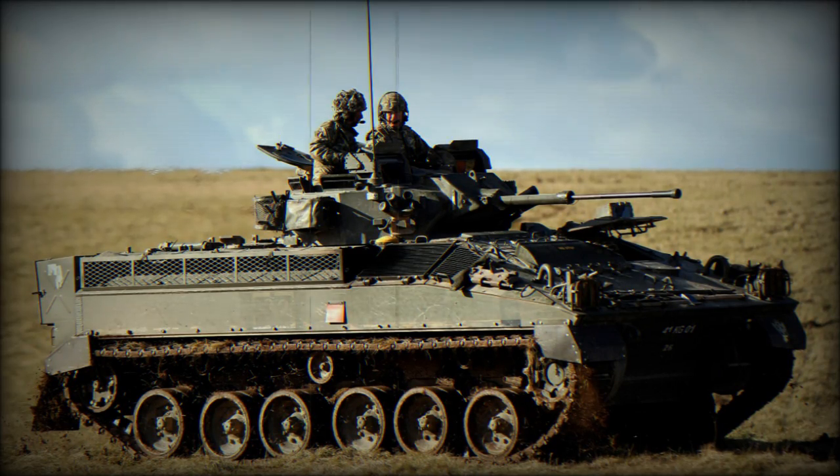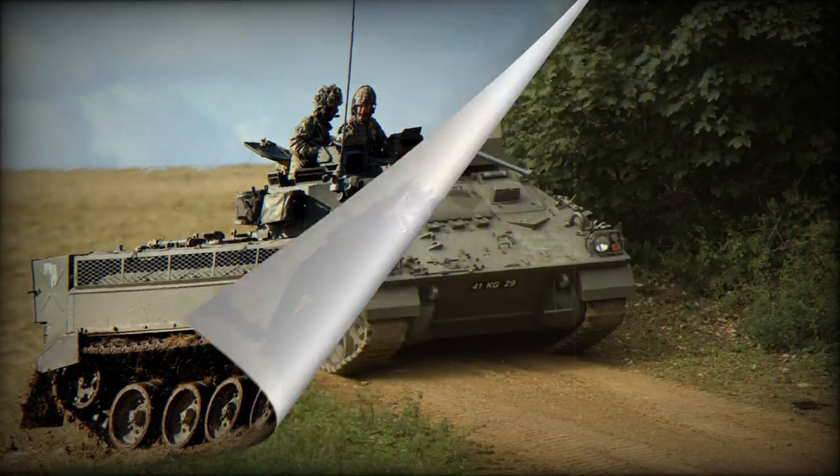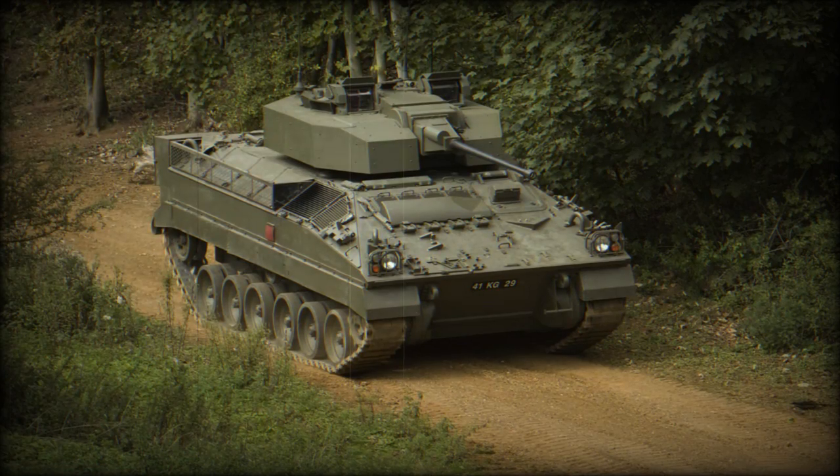The base model is the FV510 Warrior section vehicle, armed with a non-stabilised 30mm Rarden cannon and coaxial 7.62mm machine gun in a two-man turret. The main gun fires armour-piercing and HEFRAG rounds. It is capable of single-fire or automatic firing. Maximum rate of fire is 80 rounds per minute. This cannon has a dual-fed system and the gunner can instantly swap types of ammunition. The Rarden cannon is regarded as a very accurate weapon.